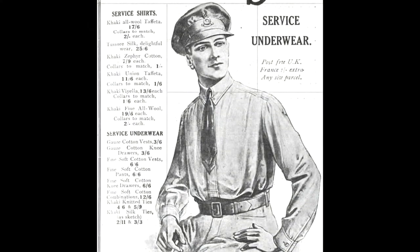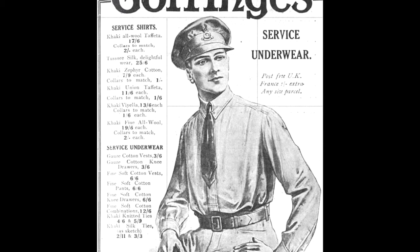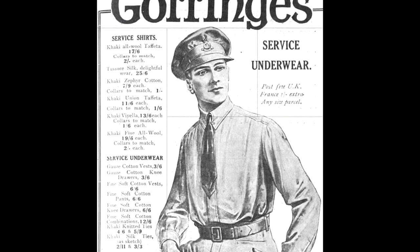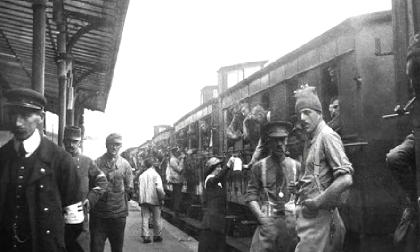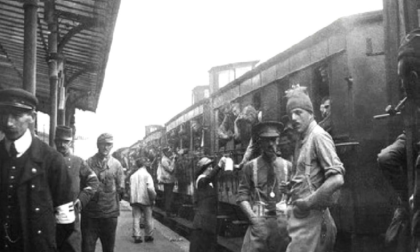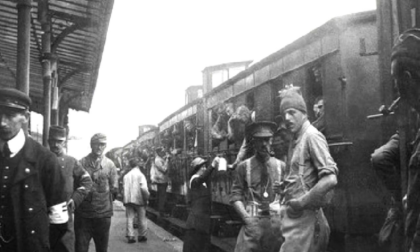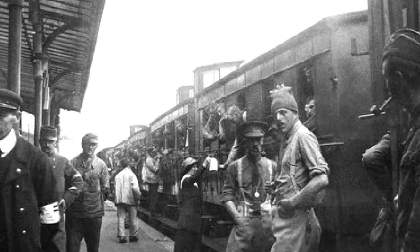Khaki shirts and collars were also made from a variety of materials, including wool flannel and linen. Breeches or knickerbockers were usually made from serge or Bedford cord, and may have had leather reinforcements for riding. Cavalry and infantry breeches tended to differ slightly in cut, with the cavalry versions being cut wider for riding and the infantry ones being slimmer for marching, but there was often a good deal of leeway as to what was allowed for wear in the field.